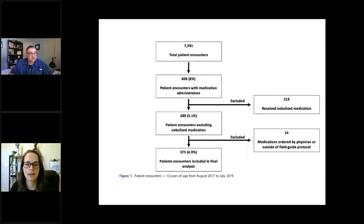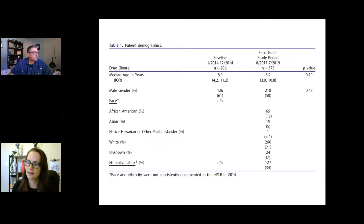Following the typical research structure, after the patient flow figure, Table 1 shows baseline patient demographics compared to the field guide study period. The median age in both groups was about eight to nine years old with no real difference. The proportion of male patients was about the same at roughly 60% between them. They were not able to collect patient race and ethnicity in the pre-period, likely due to a data standard change.